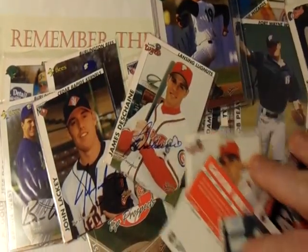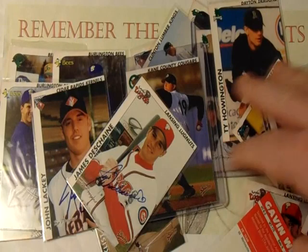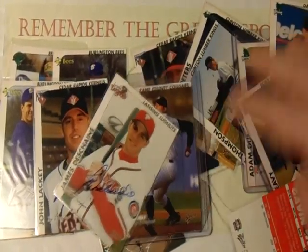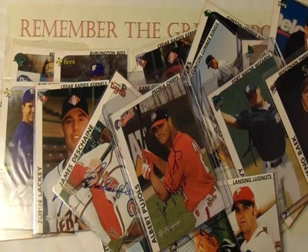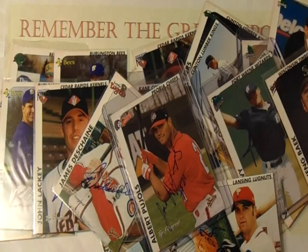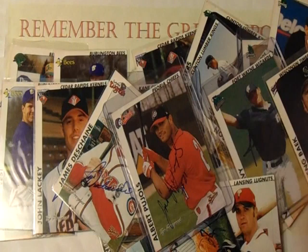In closing, I hope you enjoyed the first episode of Minor League Memories. We have the Josh Beckett and of course the Albert Pujols. I certainly hope you take the time to check out that video — I'll post it at the end, and up in the corner you can check out my top five in-person minor league autographs. Thanks for taking the time to watch this new series on my channel. I look forward to your comments below — thanks!